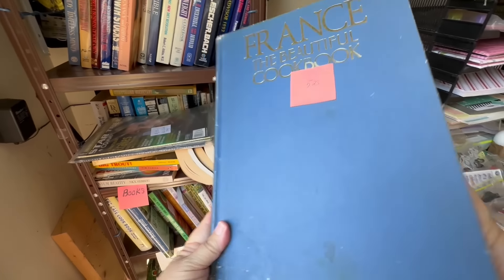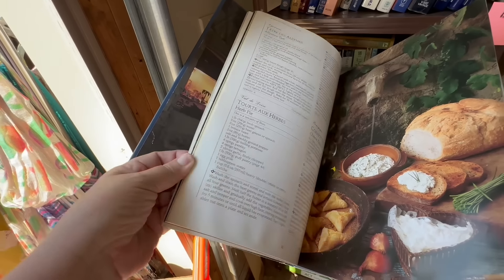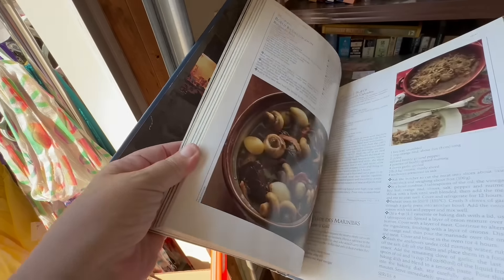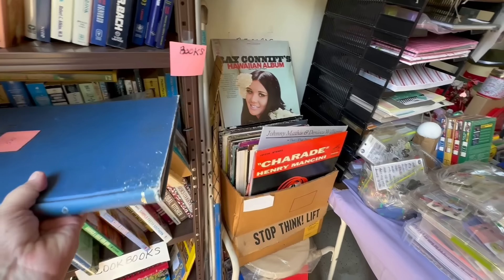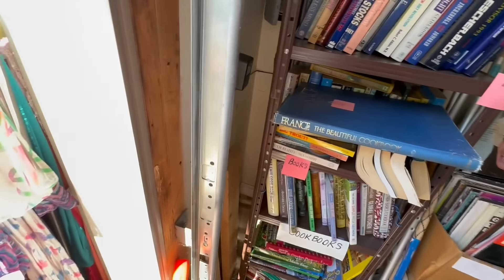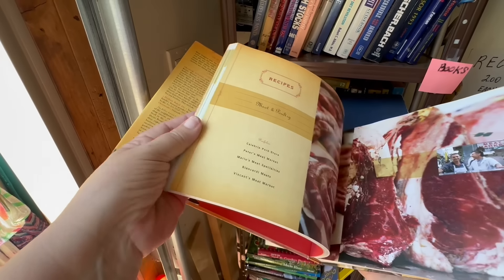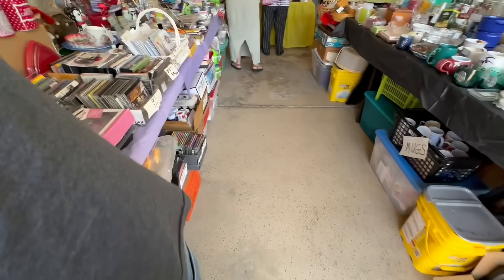It was a French book — France, The Beautiful Cookbook. It was $5.25. Look at all the fabulous pictures and recipes it has. This would be great for my cookbook collection, which I do have even though I don't cook a lot. Then they had another one called The Arthur Avenue Cookbook, more recent, with a lot of nice recipes. I put them down so people could reach them because they were all the way at the top.